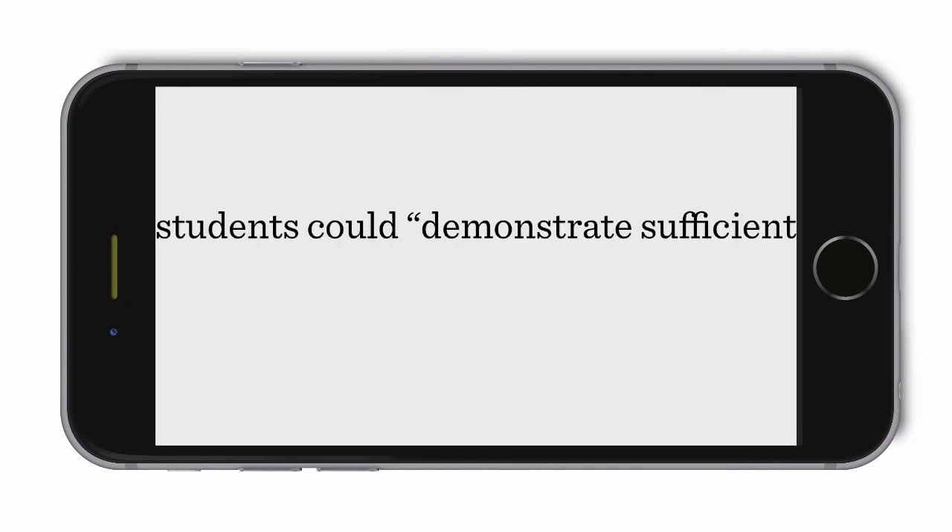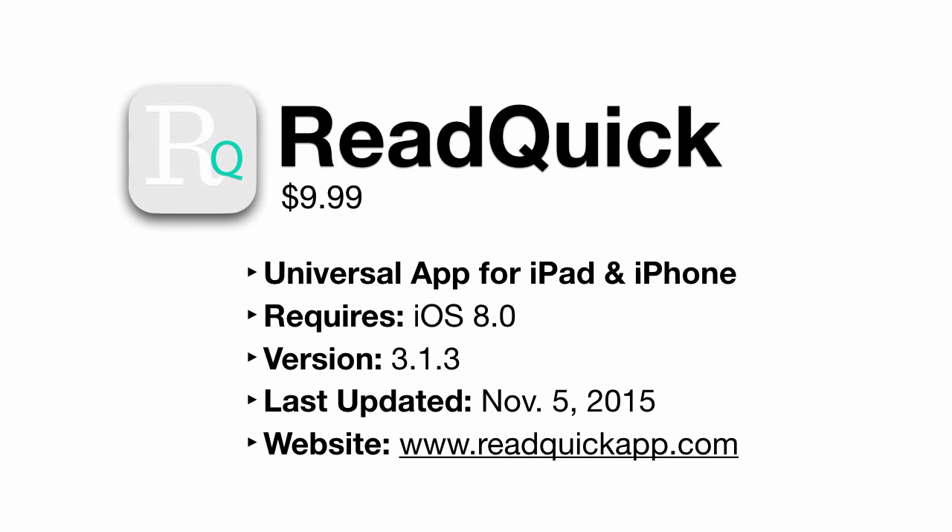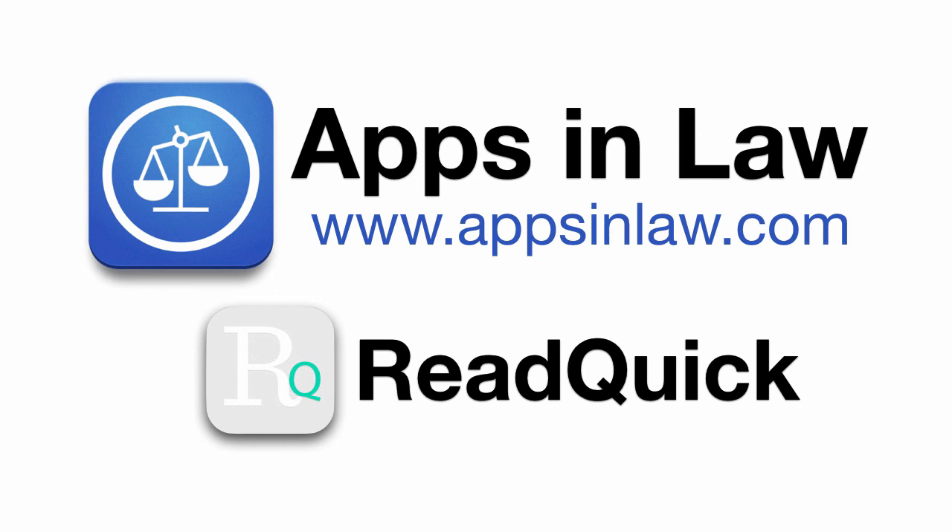ReadQuick is worth your time if you find you have a glut of general reading that you need to catch up on. In fact, it could actually save you time and will certainly make you more efficient. You can download ReadQuick for $9.99 from the link below, and be sure to sign up at appsinlaw.com to be notified of new app reviews. You can also subscribe to this YouTube channel. Thank you.